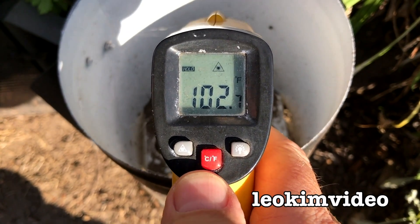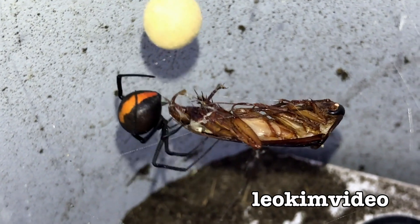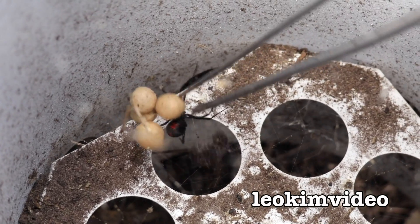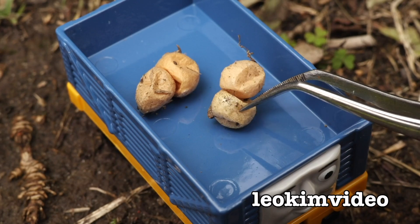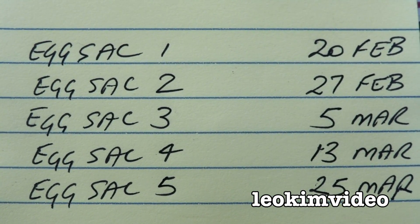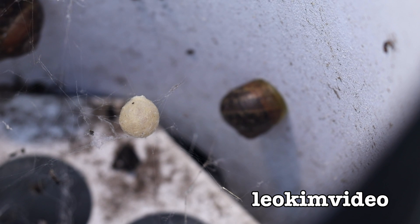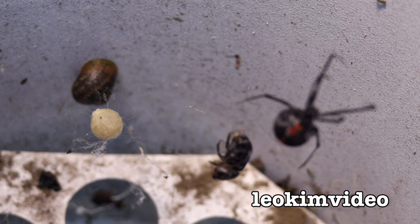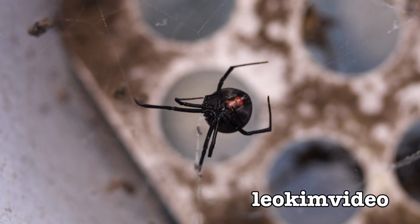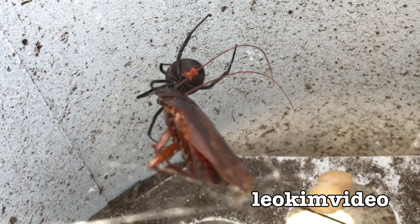Barbie was up to other things back in February and she laid her first egg sac on the 20th of February, the second on February 27th, the third on March 5th, the fourth on March 13th, and the fifth on March 25th - basically almost a week apart, bang bang bang bang bang. We've gone through the bulk of winter and now I can see there's an egg sac in there. I'm calling it around the 15th of August, though I made this video on the 23rd, so it is a mystery when this one was laid - but I'm sure that as long as she's getting food, Barbie could potentially be laying egg sacs right up till March 2021.